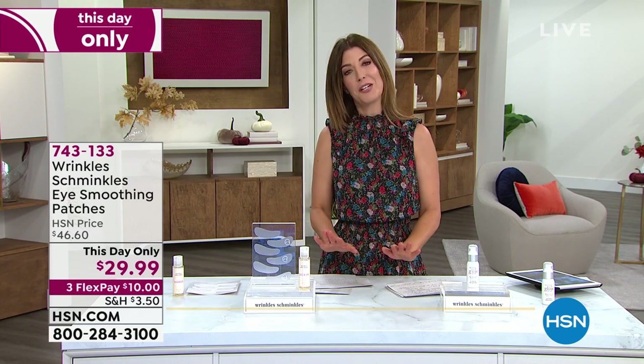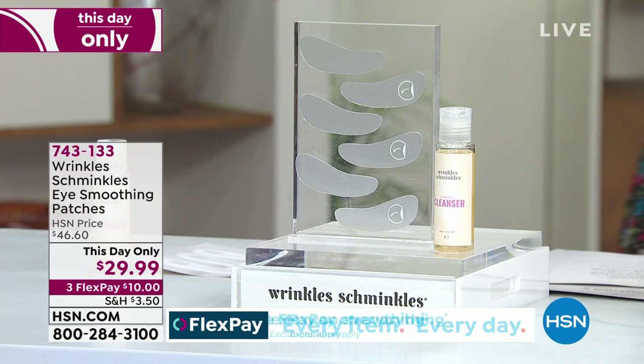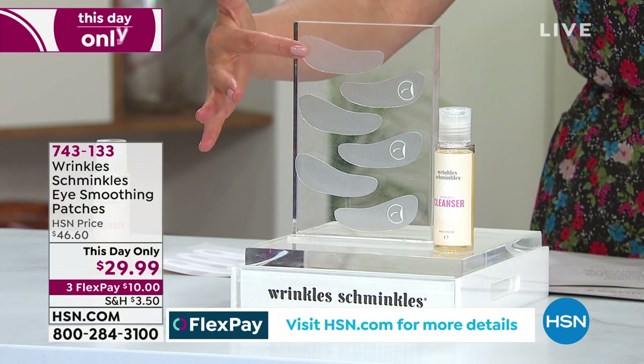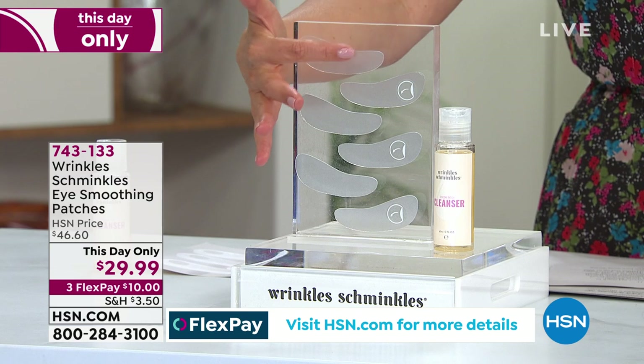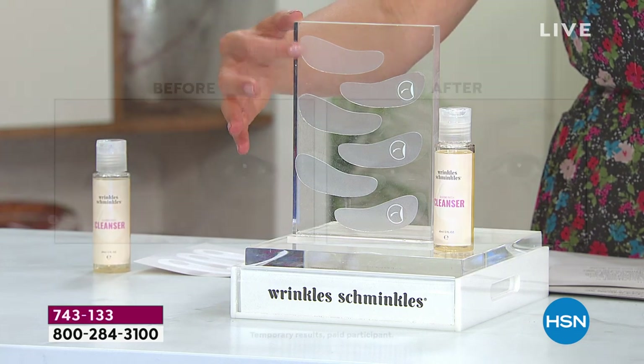Say it with me — Wrinkles Schminkles! You can actually kiss those wrinkles goodbye. What I have to share is something I've never had the chance to present before — today you're going to find out why this is so incredible. This is actually reusable silicone patches that you put on your eyes, underneath your eye, targeting crow's feet, lines and wrinkles, and also targeting puffiness. What's so amazing — it works while you sleep.